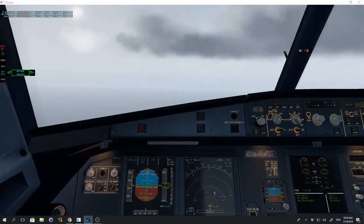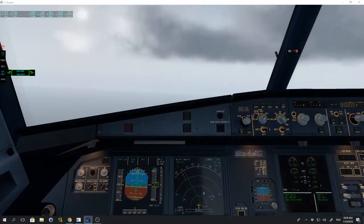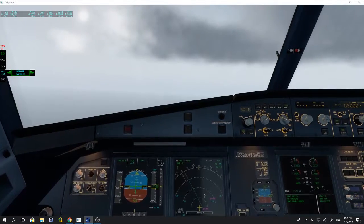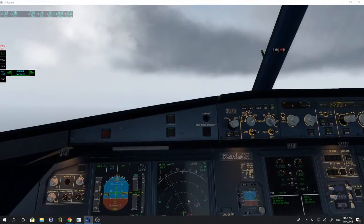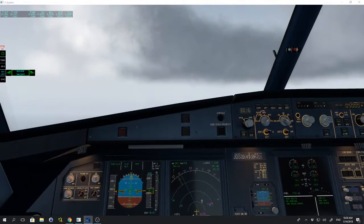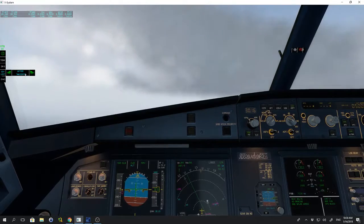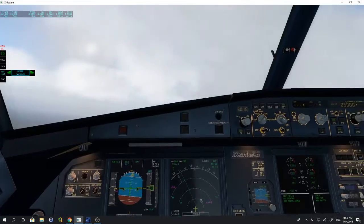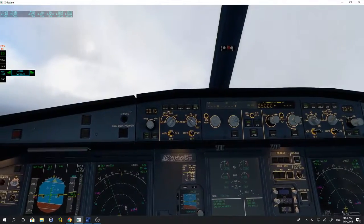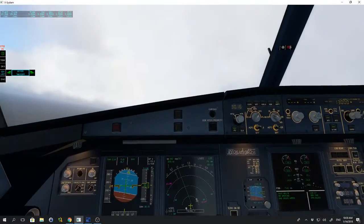Speed check. Flaps zero. After takeoff checklist: landing gear up, flaps retracting, packs on. Checklist down to the line complete. If you're ready to continue below the line, click it again.